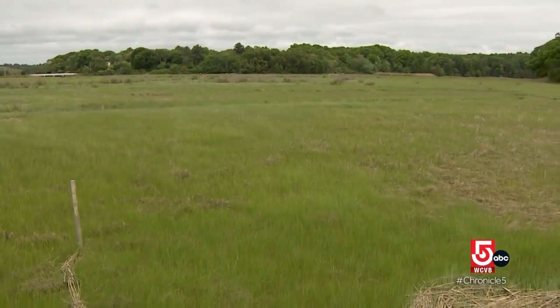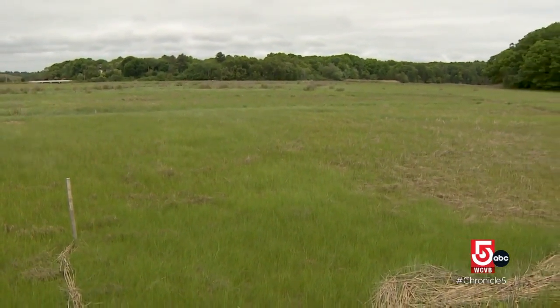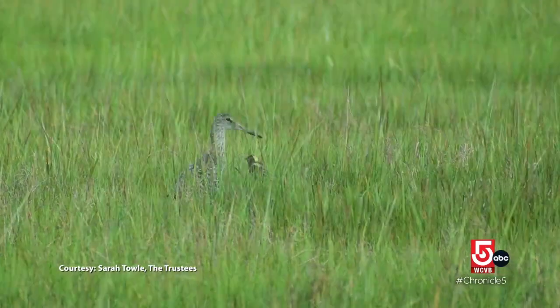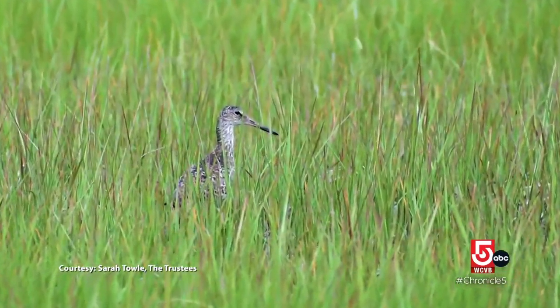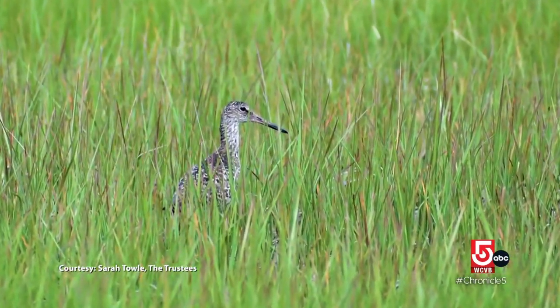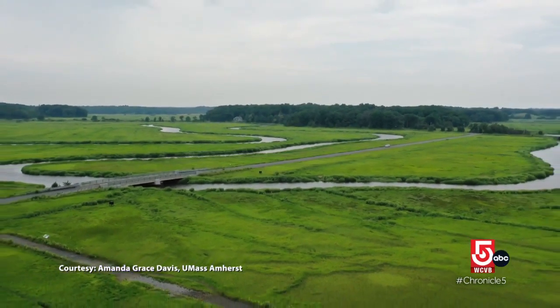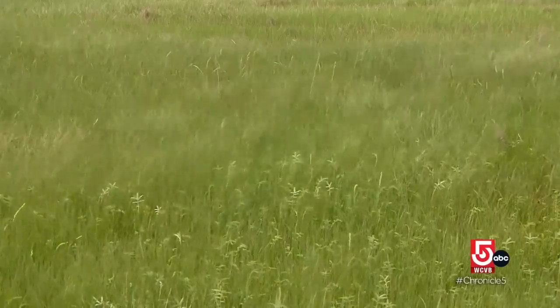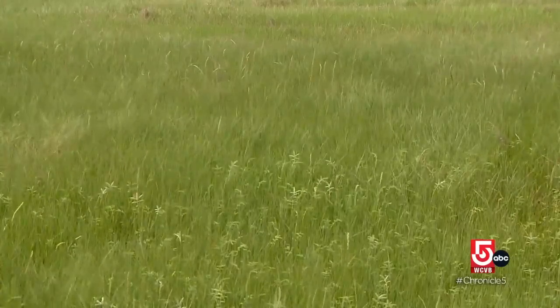Our modeling tells us by 2070, we could see most of this marsh being flooded on a daily basis. At risk is a crucial habitat for creatures of all kinds. Salt marshes are very important for a variety of reasons. They can buffer coastal communities from storm surge. They also are incredibly useful at storing carbon. So as we think about climate change, salt marshes store more carbon than forests do.